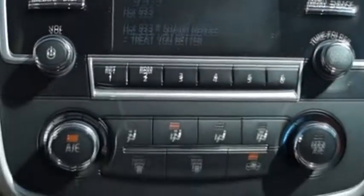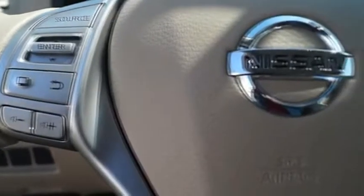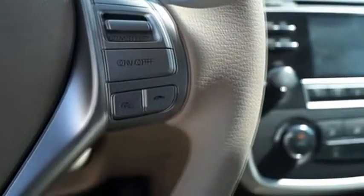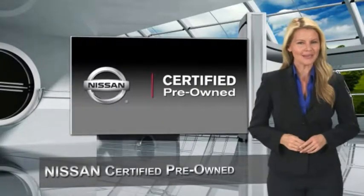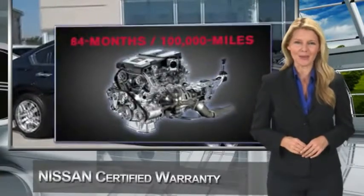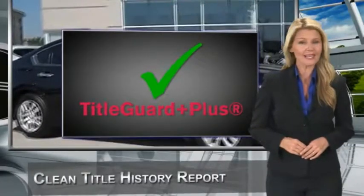So stop in for a test drive today. Every certified pre-owned Nissan meets or exceeds comprehensive criteria and passes a rigorous inspection. We look at everything with meticulous detail before admitting any vehicle into the Nissan Certified Pre-Owned Program.